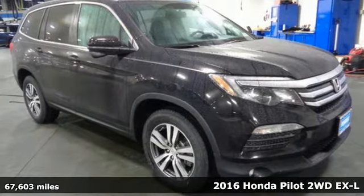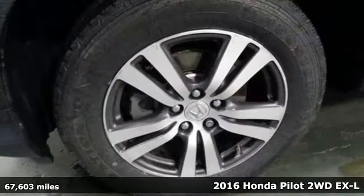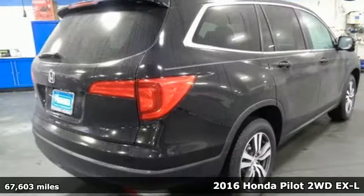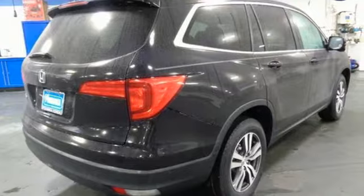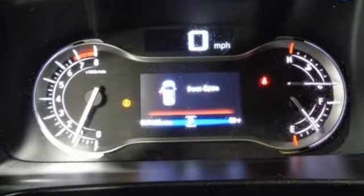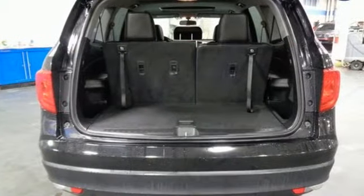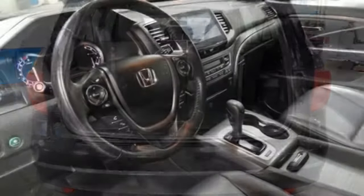It's a 2016 Honda Pilot. Every Honda is designed with the driver in mind, and get ready for an impressive combination of features: V6 engine, front heated leather bucket seats, Bluetooth wireless audio streaming, and auto dimming rear view mirror.